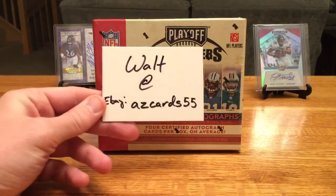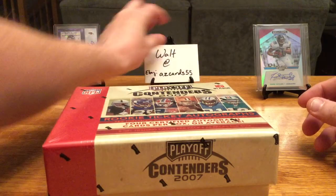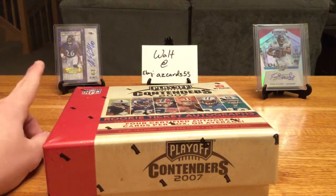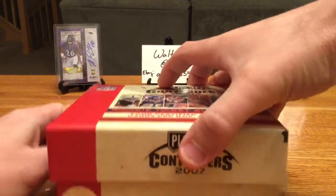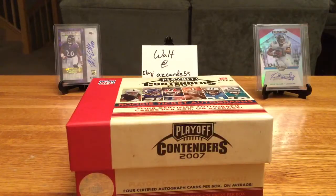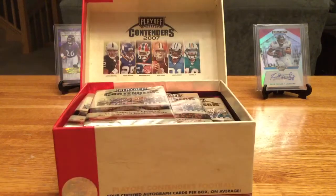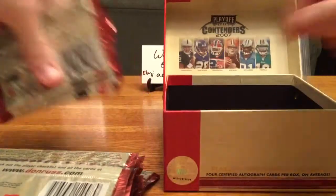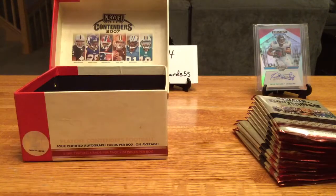I snagged this box from my buddy Walt at AZ Cards 55 — feel free to check out his eBay store. As I mentioned before in my 13th Contenders video, he's got some good stuff and good prices. I pulled a Matt Elam and an EJ Manual in that break. He's a really good dude with great prices and does a lot of collectible stuff.